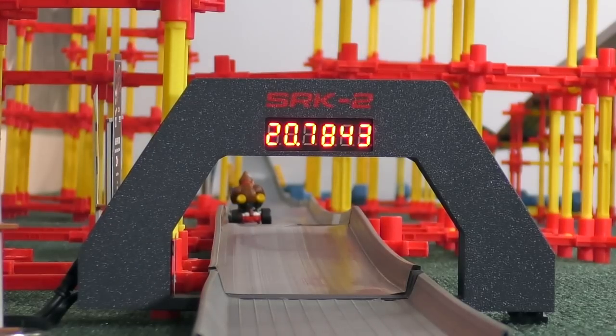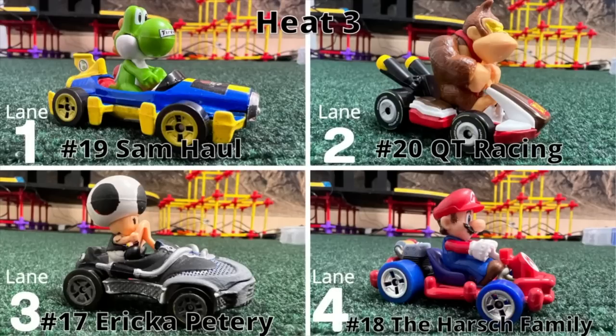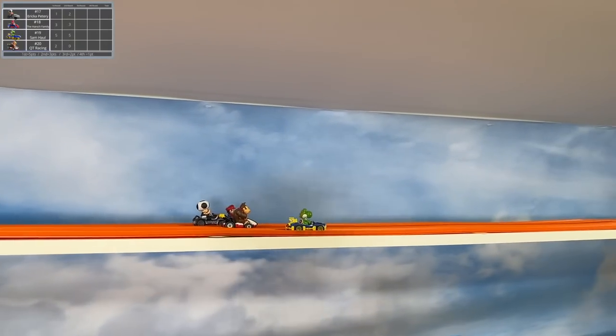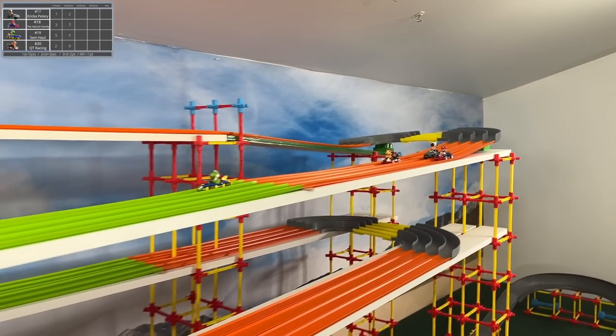Thank you again to Slamman Customs for this end gate and starting line — down to four decimal places with the time. It looks sleek, it looks cool, it's a wonderful finish gate. Don't forget to check them out — links in the description for their social media and products, which we endorse here.